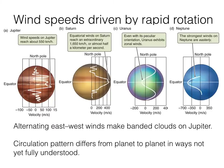Saturn is a slightly different story — as we saw in the photographs, the bands are not as pronounced. It's not entirely clear why these circulation patterns differ from one planet to the next. It's something we don't yet fully understand and still need to investigate.